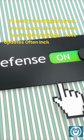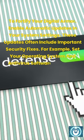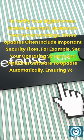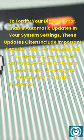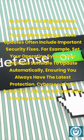These updates often include important security fixes. For example, set your operating system and antivirus software to update automatically, ensuring you always have the latest protection. Cyber security is everyone's job, and it starts with keeping your software up to date.